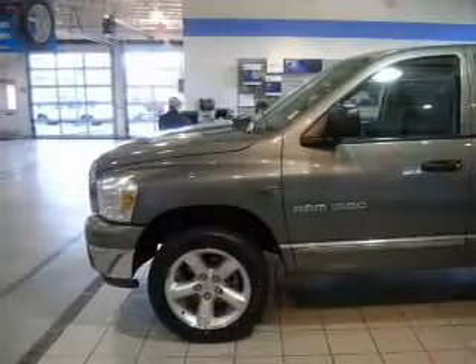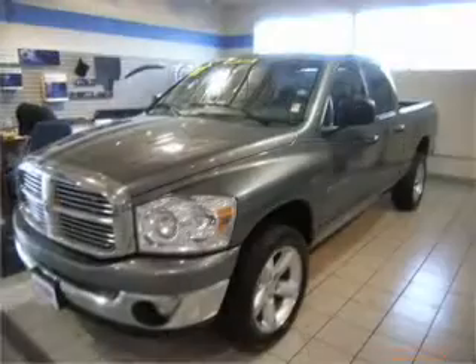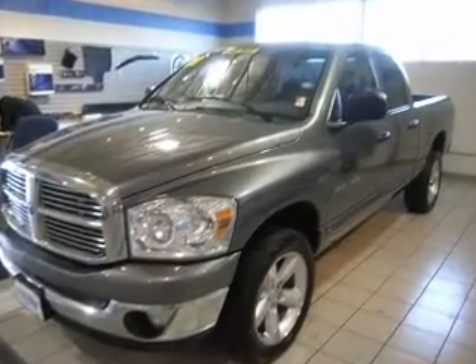Passenger airbag. We would love to put you in the driver's seat of this Ram 1500. Please contact us for more information.